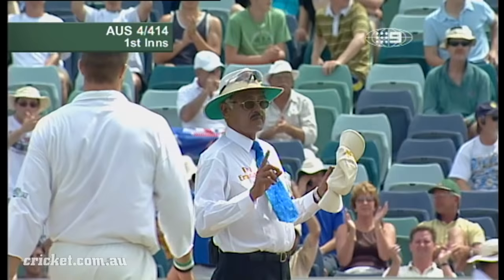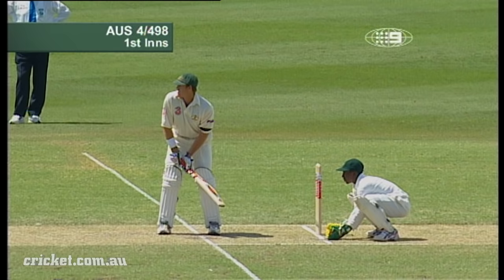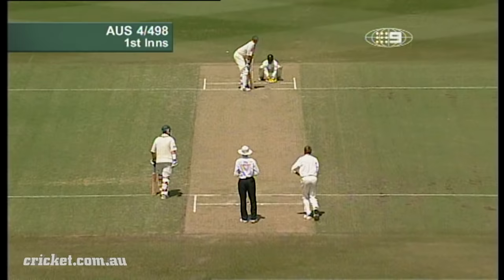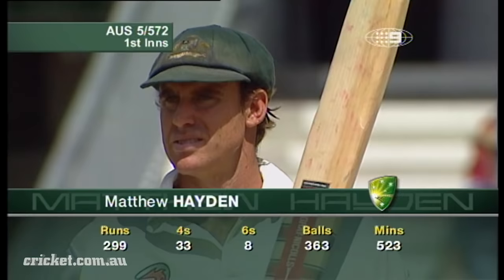Oh, he goes downtown — he goes a long way downtown. In fact, it goes all the way. Come into the mind of the captain of Australia. He wants to win the match, and I think he'll do that anyhow. There's another one through the offside by Hayden, rushing away to the boundary for four. That brings up the 500 mark.